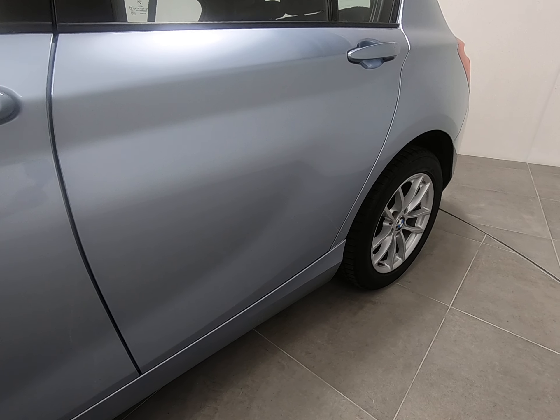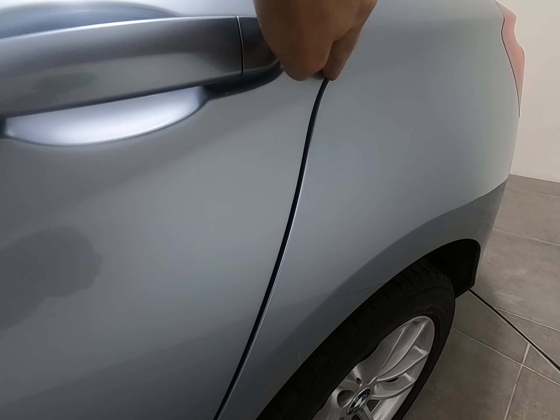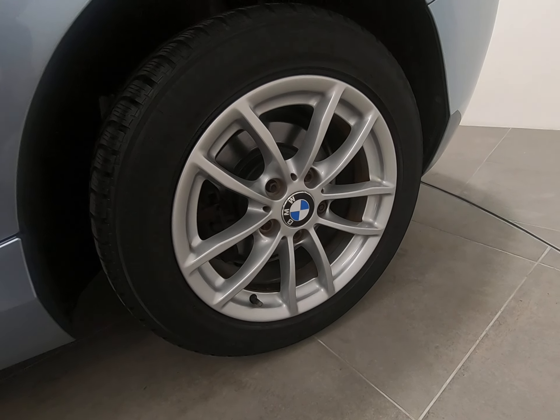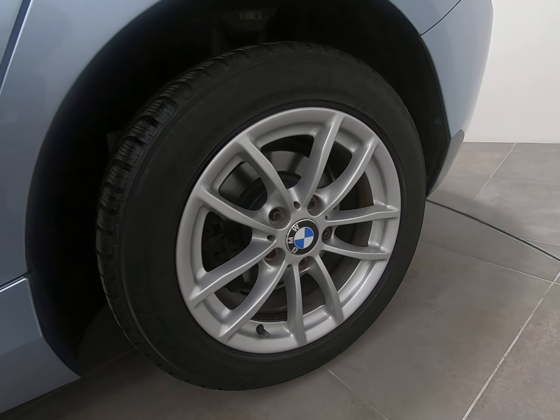The rear door is exactly the same — just highlighting once again underneath the door handles and door edge. The rear alloy wheel is exactly the same as the front — can't see a single mark at all.